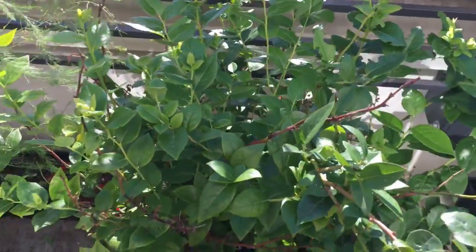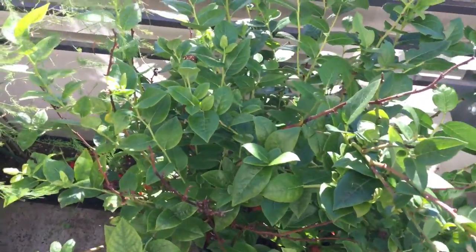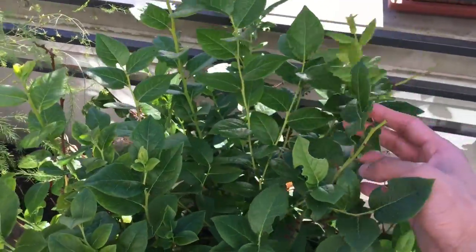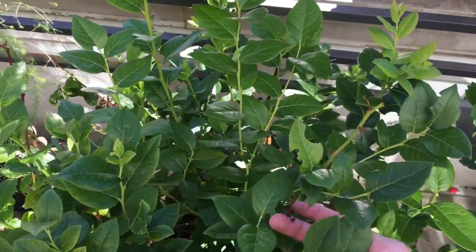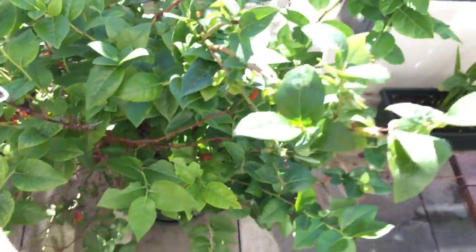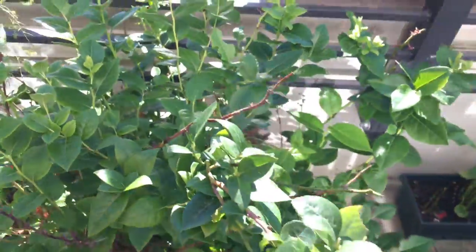And then here we have the blueberry. As expected, we're not going to get actual blueberries from this blueberry bush, but it's still growing a lot, so that's good. I want the tree to expand.